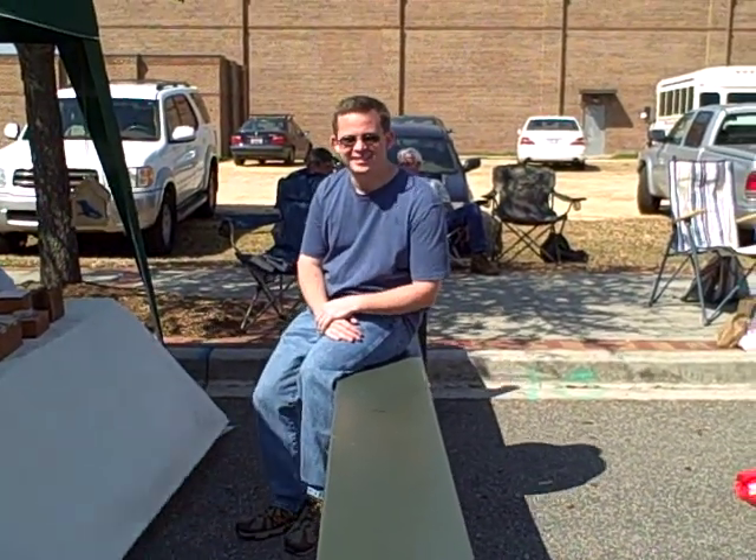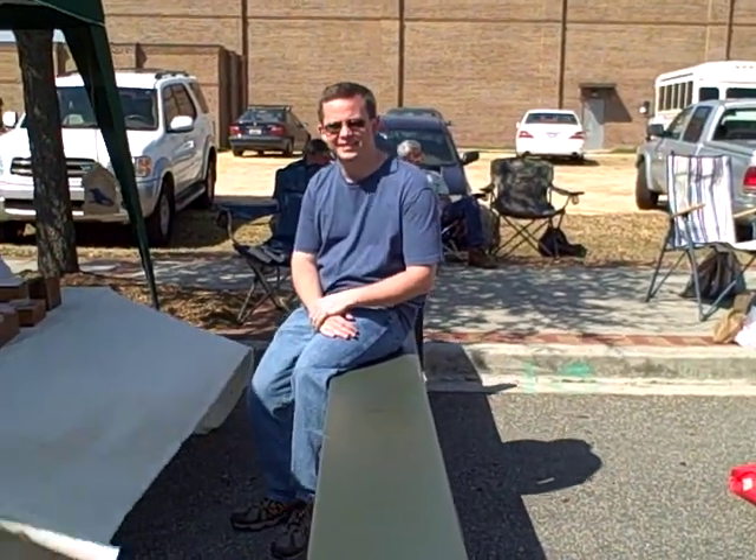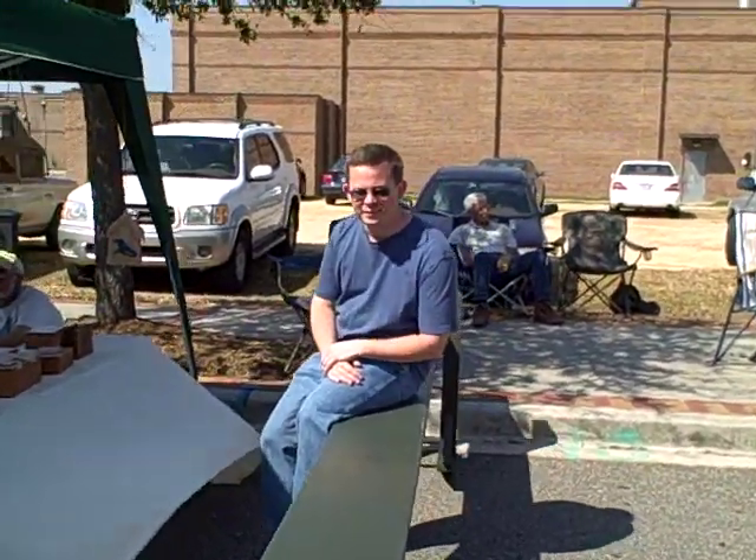This is Eric Thompson at the Hartsville Good Living Marketplace with a joggling bench that he made that's for sale. Can you tell me a little bit more about it?